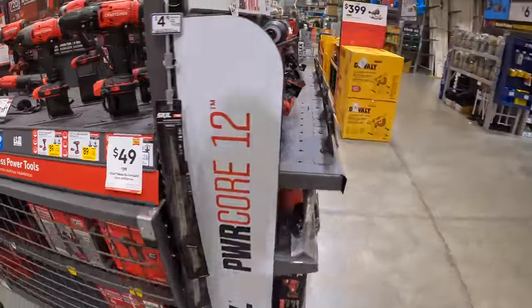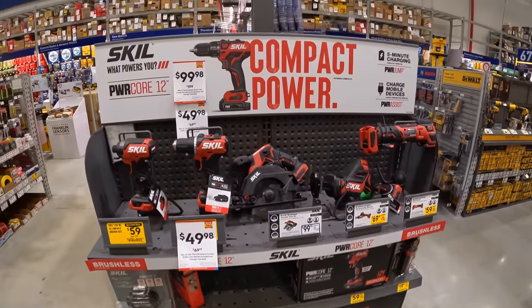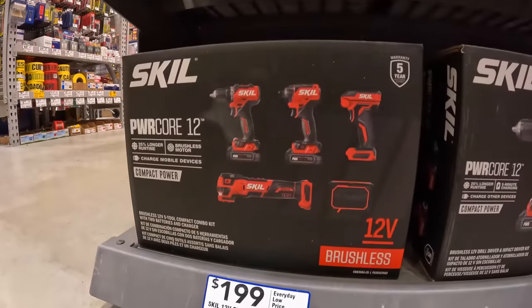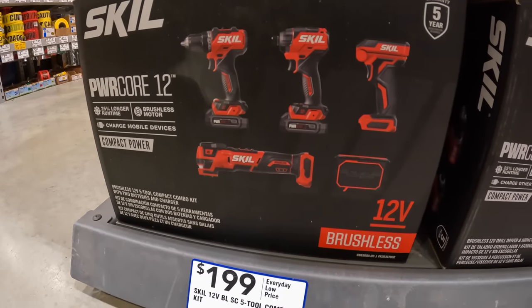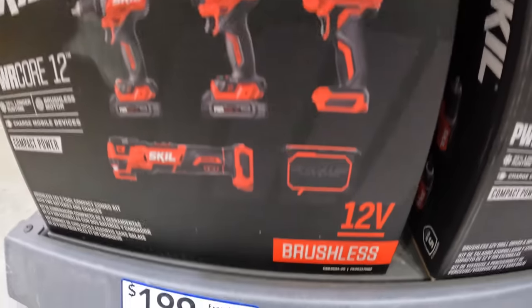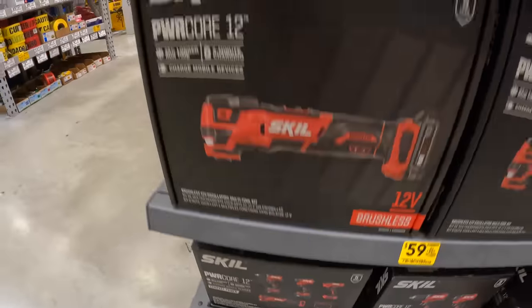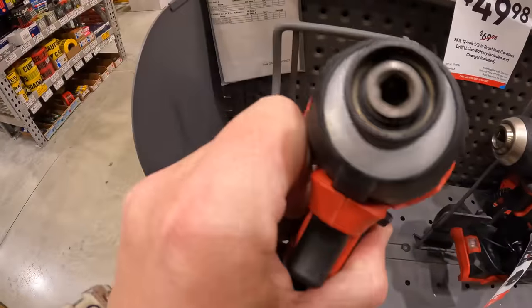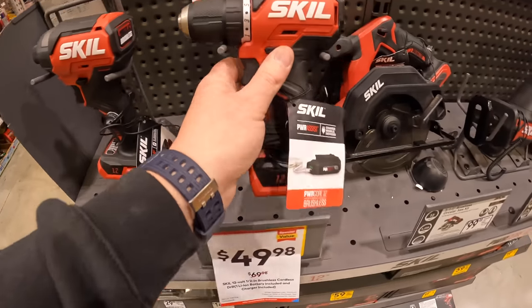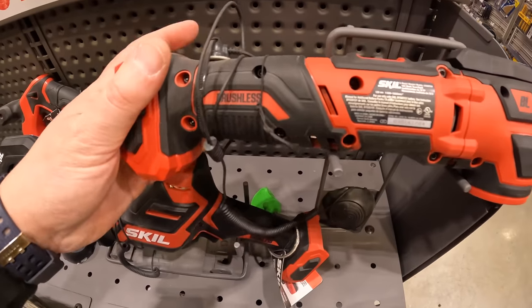For the 12-volt stuff: Skill has a five-tool combo kit for $100 — I'd take that. It includes a jigsaw, drill driver, impact driver, work light, and speaker with two batteries, charger, and a bag. These tools look cool and modern 12-volt tools are so powerful these days — you can't go wrong.